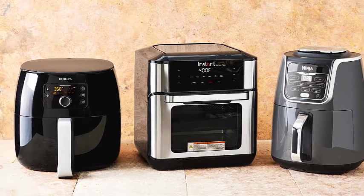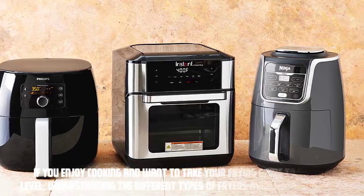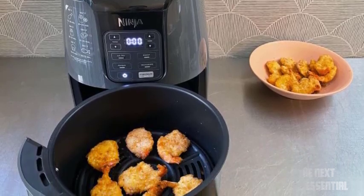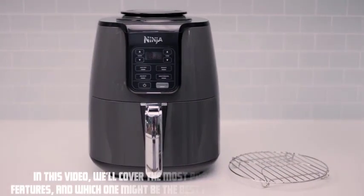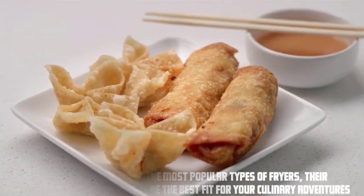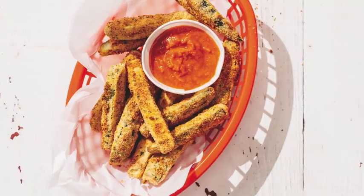Hey everyone, welcome to our video. If you enjoy cooking and want to take your frying game to the next level, understanding the different types of fryers available is essential. In this video, we'll cover the most popular types of fryers, their features, and which one might be the best fit for your culinary adventures. So, let's dive right in.